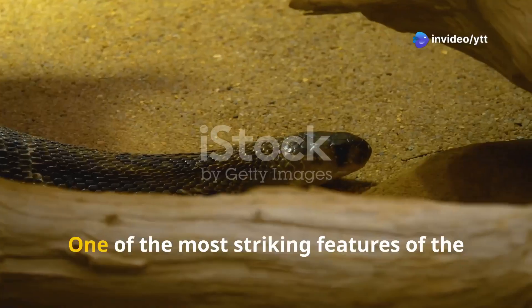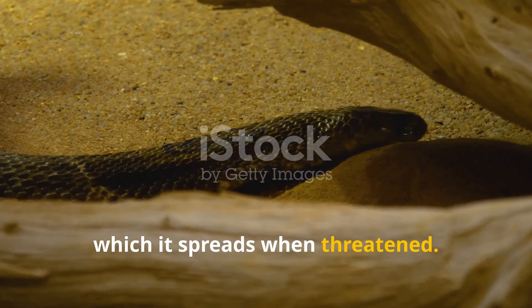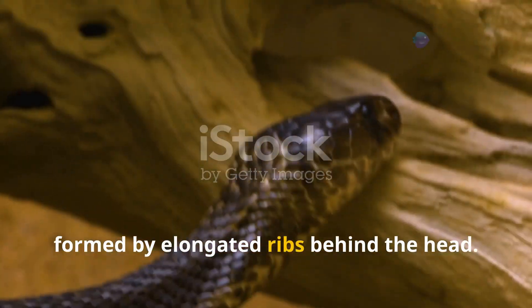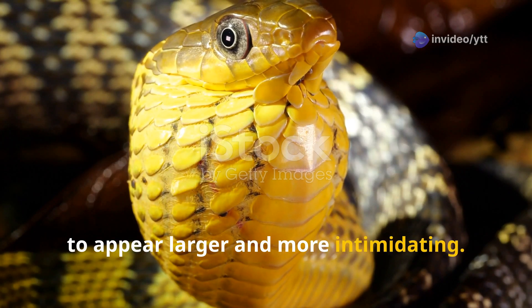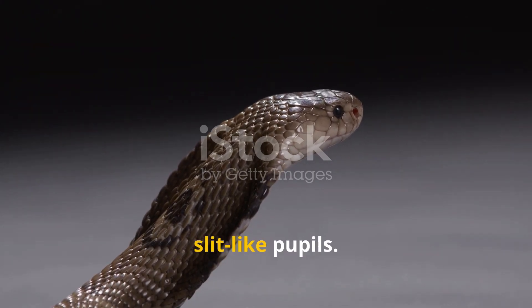One of the most striking features of the Egyptian cobra is its hood, which it spreads when threatened. The hood is a characteristic feature of cobras, formed by elongated ribs behind the head. When the snake feels threatened, it flattens its neck and expands the hood to appear larger and more intimidating. The eyes of the Egyptian cobra are typically large with vertical slit-like pupils.